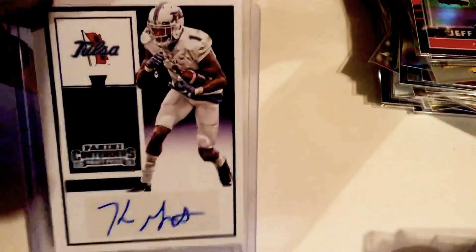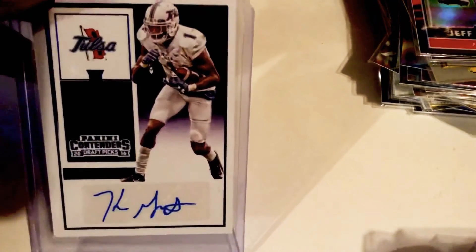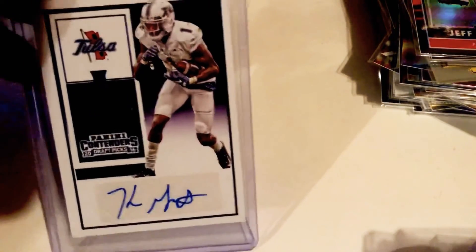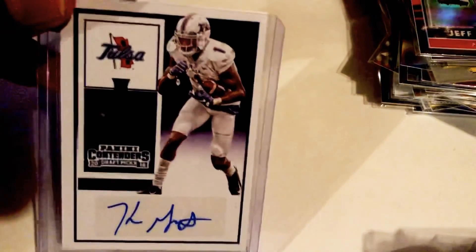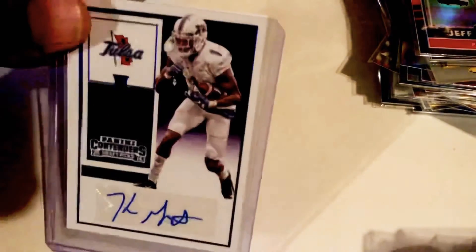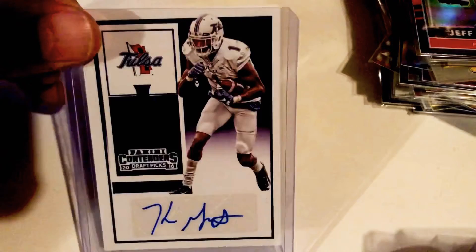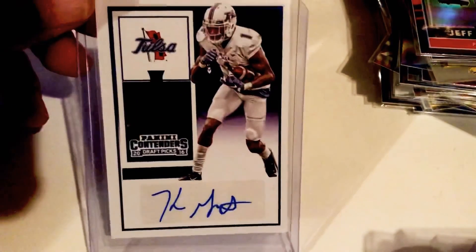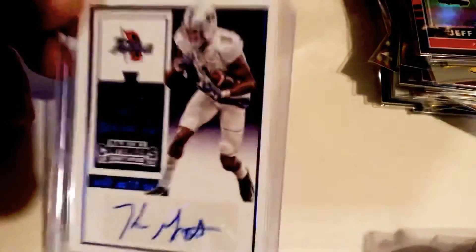I just love having the guys in their college uniforms — it had the signature on it, plus it's in Temple's conference, the AAC, the American Conference. So I figured my wife wouldn't mind me picking that up. That's also the main thing behind the Paxton Lynch card too — Memphis is in the American, so there's that connection.